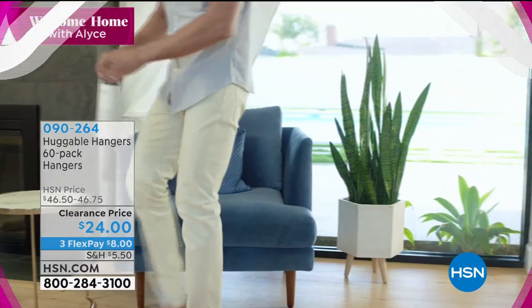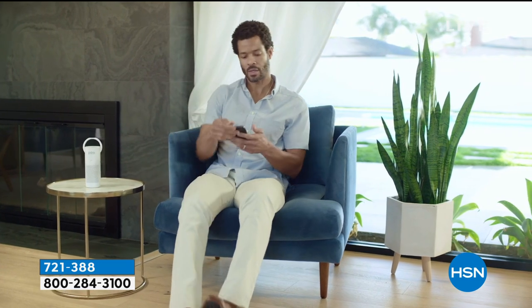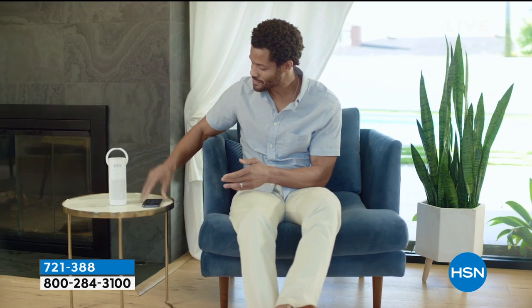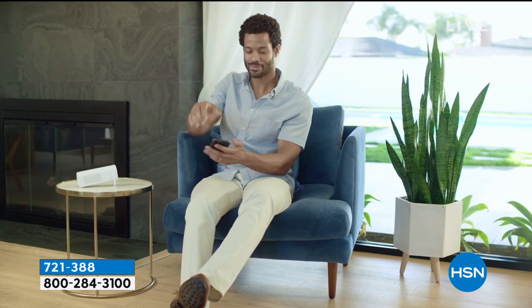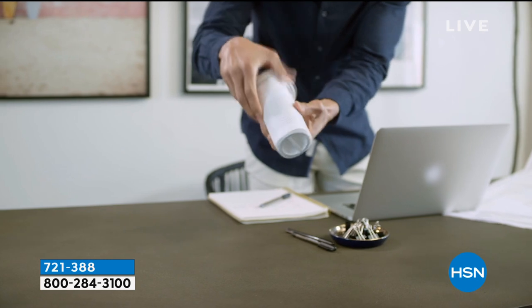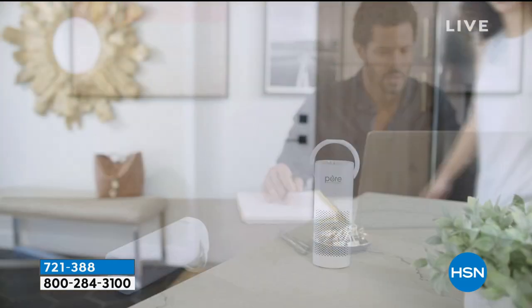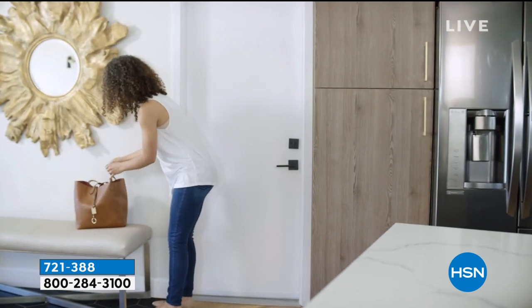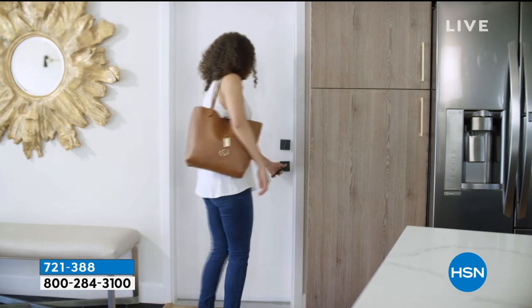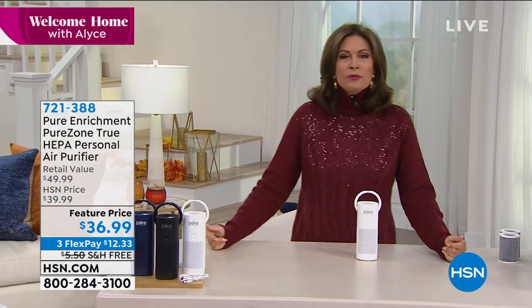We're going from one practical product to another — something that will truly make a difference in every breath you take. This isn't just an air purifier, it's your personal air purifier. You can take it absolutely anywhere — keep it by your bed, move it around wherever you're sitting. Even if you have larger ones at home, you can take this outside to read a book. Three color choices: white, black, and blue. This is from Pure Enrichment.